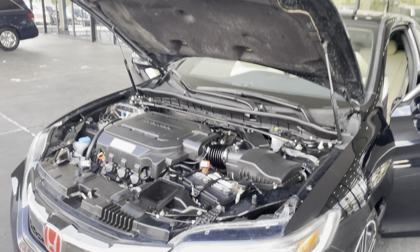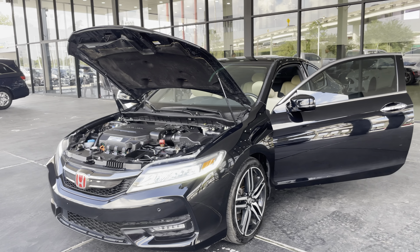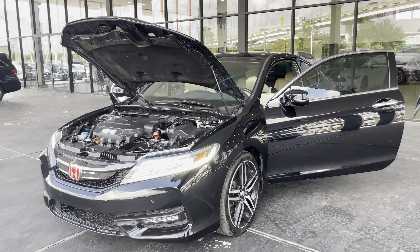So there you have it folks — 2017 Honda Accord Touring Coupe here at America's Extreme Autos in Houston, Texas. Don't forget to visit our website at xautocx.com.